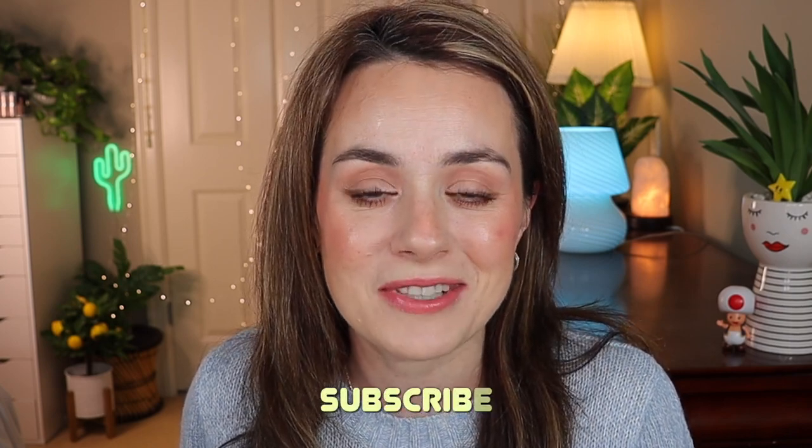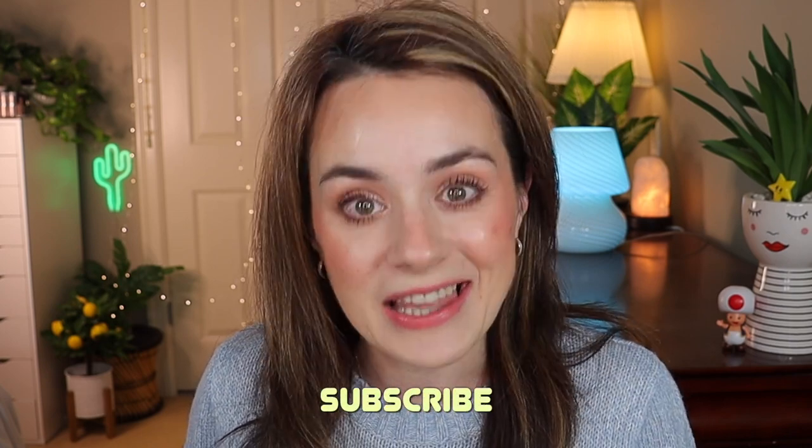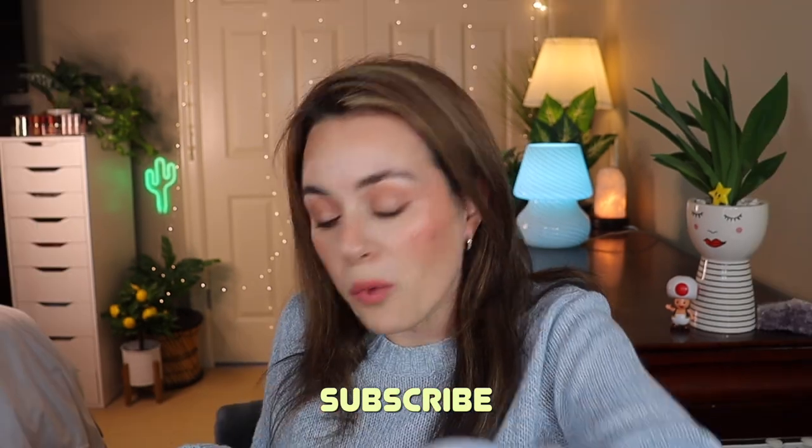If you're new to my channel and you love my videos, I would love for you to subscribe - you mean so much to me. Let's get started!